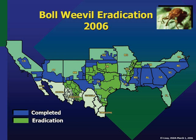Since its migration from Mexico in the late 19th century, the boll weevil had been the single most destructive cotton pest in the United States, and possibly the most destructive agricultural pest in the United States. The cost of its crop depredations has been estimated at $300 million per year.